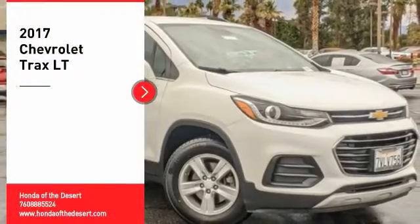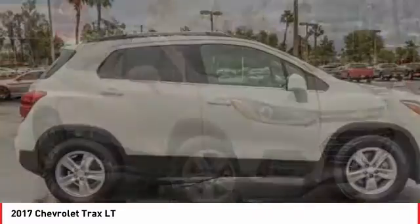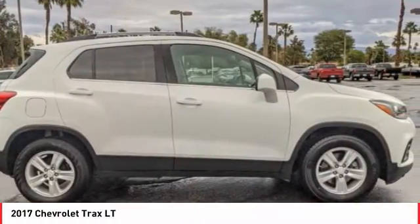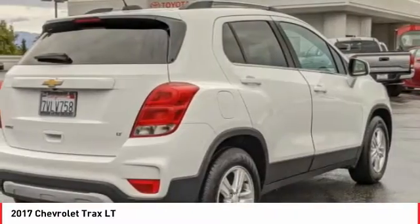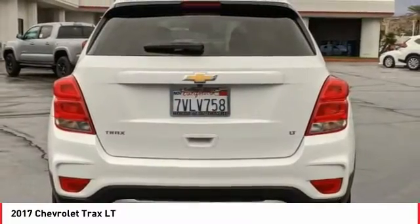Looking for the right vehicle? Check out the 2017 Chevrolet Trax. The Trax is tiny on the outside, but remarkably spacious within. It comes with clean and modern interiors. Here are some of this vehicle's great options.